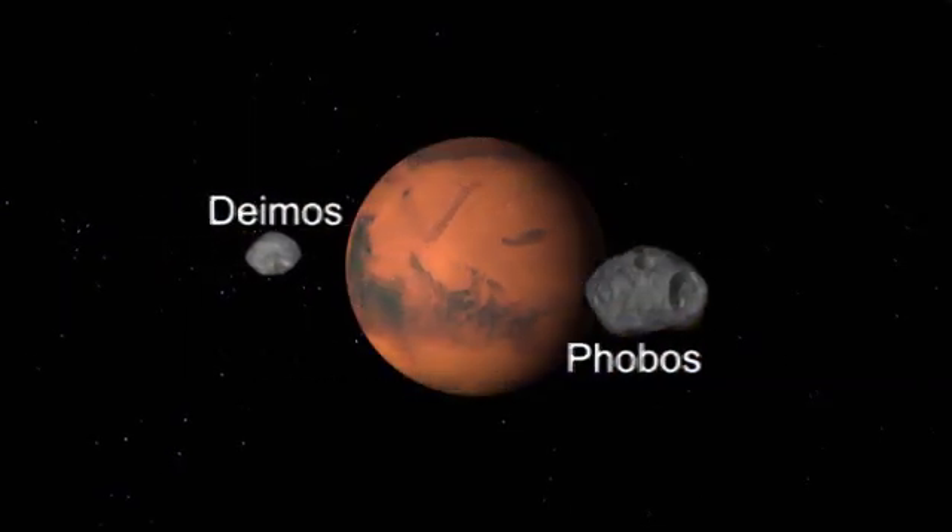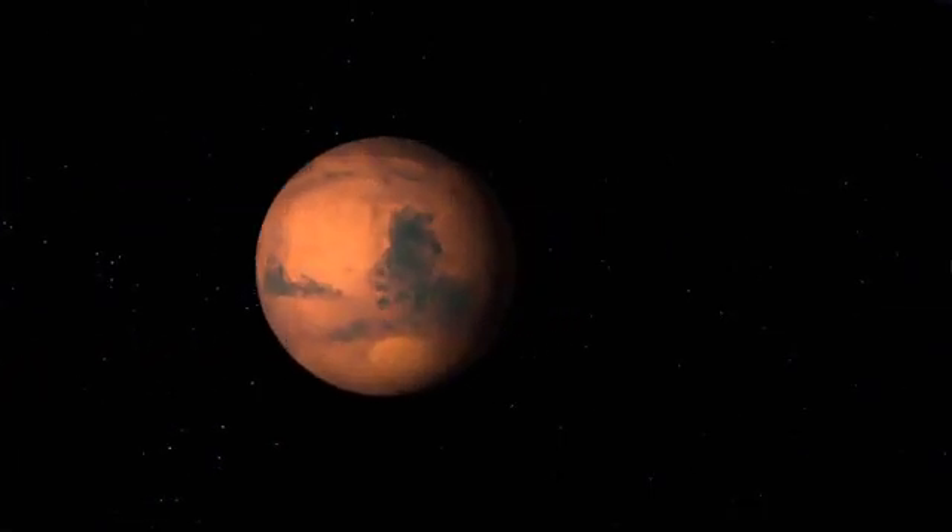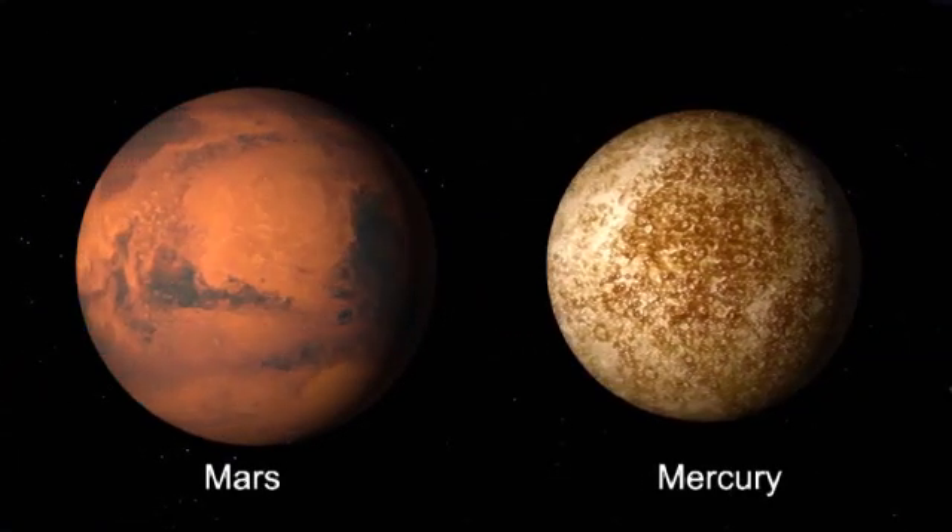Mars has two moons, Phobos and Deimos. It is 36 million miles from Earth and is the second smallest major planet in the solar system, next to Mercury.